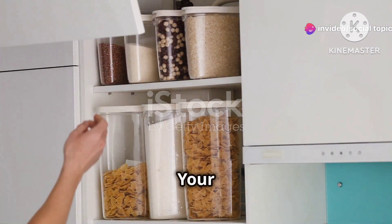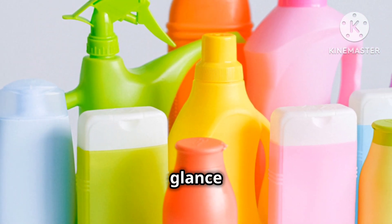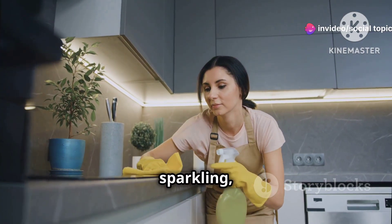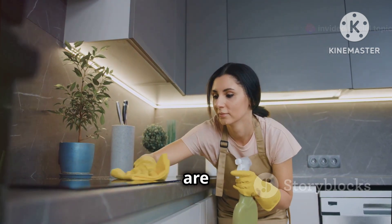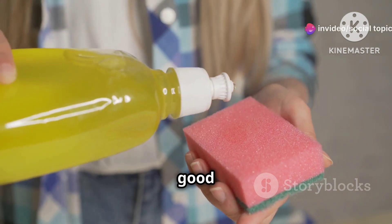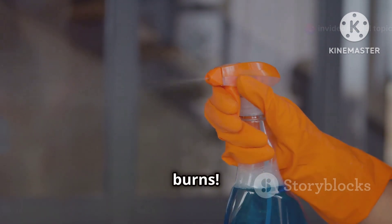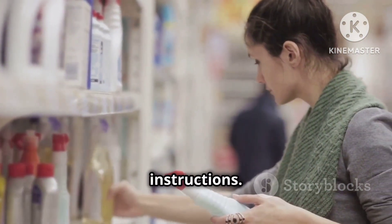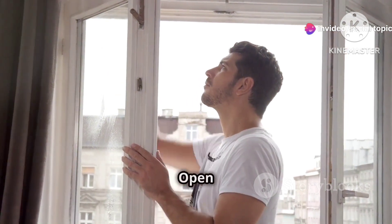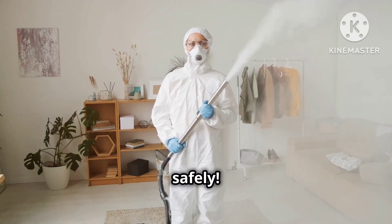Let's talk about something that might seem harmless at first glance but can actually pack a powerful punch: household chemicals. We use them to clean our homes and keep things sparkling, but it's important to remember that these cleaning agents are powerful substances that need to be handled with care. Imagine this: you're on a cleaning spree, feeling good about making your home sparkle, and suddenly whoosh — you accidentally splash some bleach on your skin and ouch, it burns. Always read the labels carefully and follow the instructions. Never mix different chemicals together, as this can create toxic fumes. Ventilation is key — open those windows and let the fresh air in while you're cleaning. Channel your inner cleaning superhero, but do it safely.